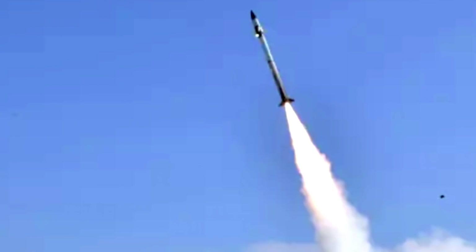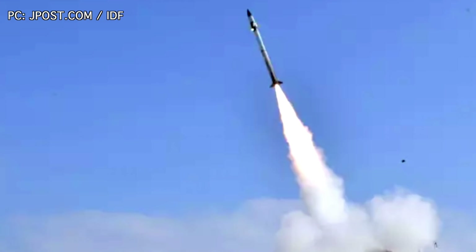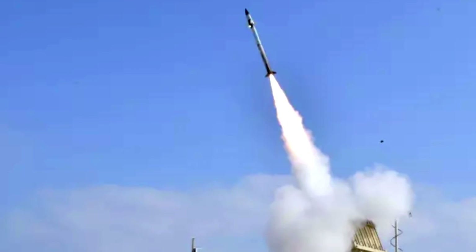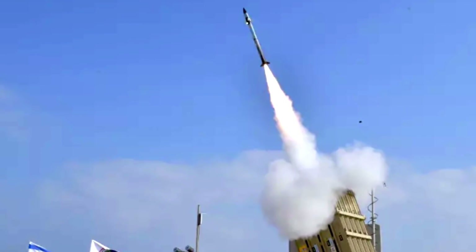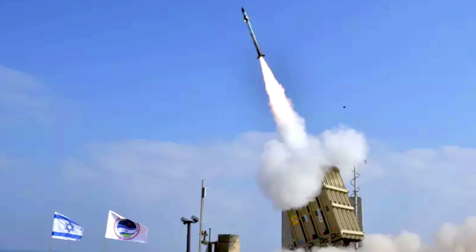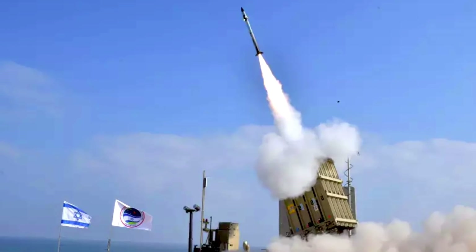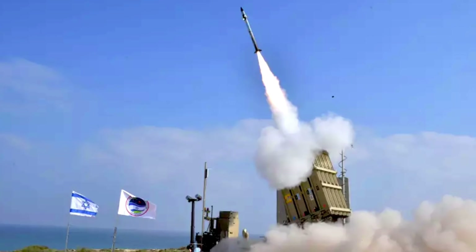Israel's Iron Dome has been chosen for this purpose. It is a mobile all-weather air defense system developed by Rafael Advanced Defense Systems and Israel Aerospace Industries. For Israel, Iron Dome's main objective is to neutralize rockets and other artillery rounds, but for the U.S. Army it will act primarily as a defense against cruise missiles.